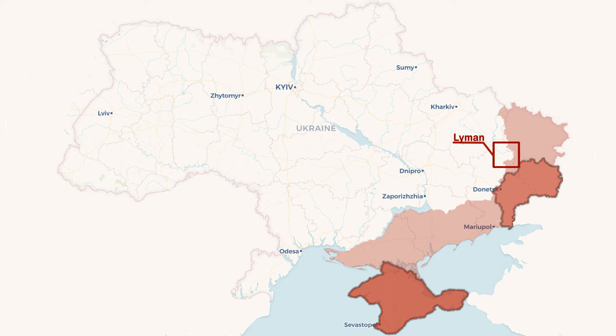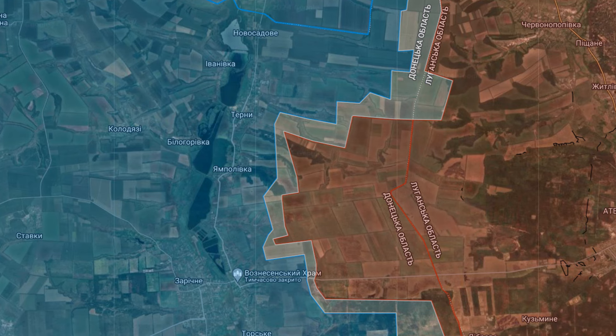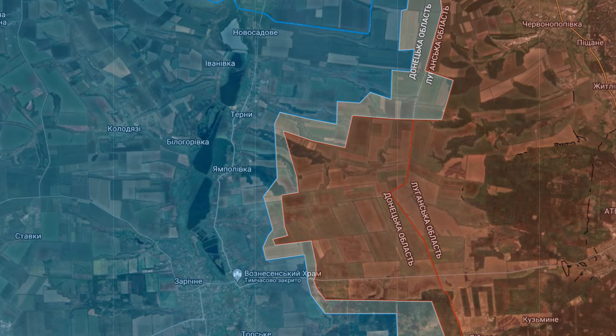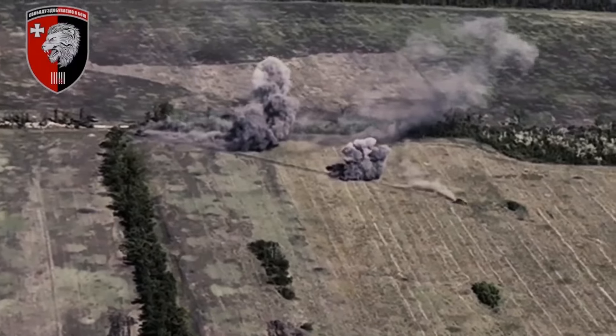In the Lyman sector, the number of combat engagements increased to seven. Here, the Russians are doing their best to push Ukrainian soldiers back to the ponds, so they are using a large amount of equipment, including infantry fighting vehicles and the latest tanks, as seen in the video.